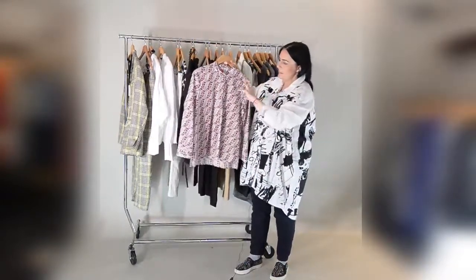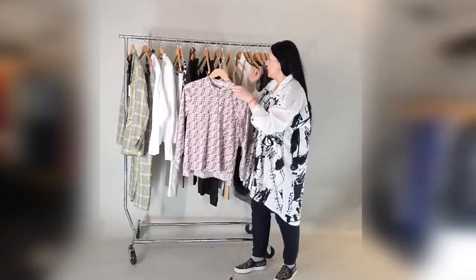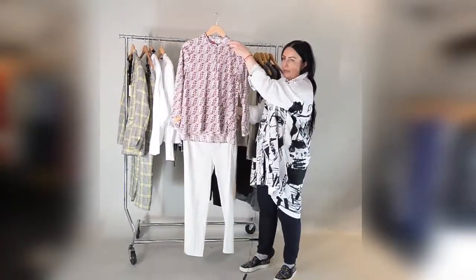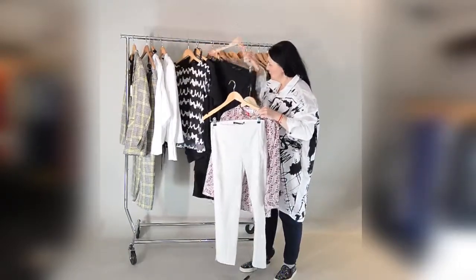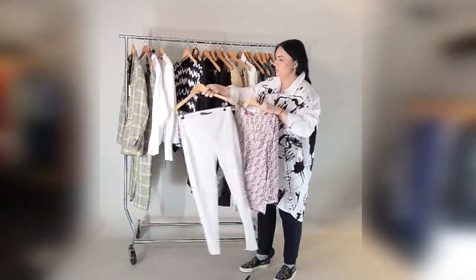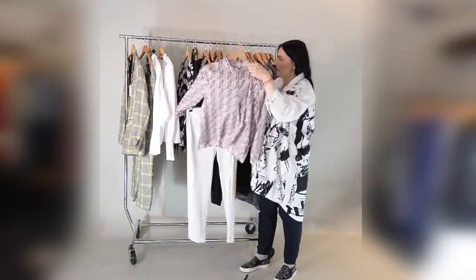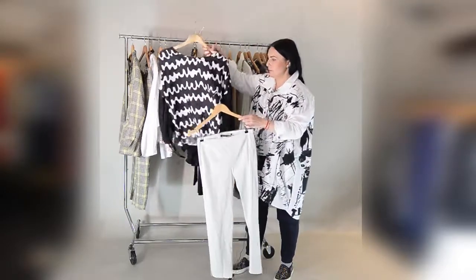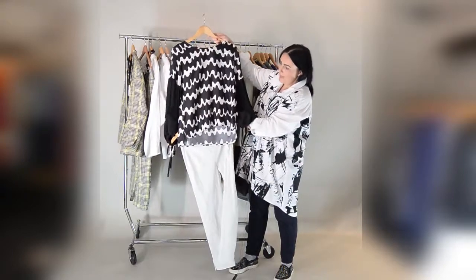Moving on, we have this really nice patterned cotton shirt which is easy to wear under a jacket and with plain trousers. Here we have the same cut as the black trousers but in a different color — off-white. These are the two basic colors you can have in your wardrobe and mix with all your tops and jackets. If you want to keep these trousers, we have another top which is a beautiful piece, and these tops also go great with the black trousers.